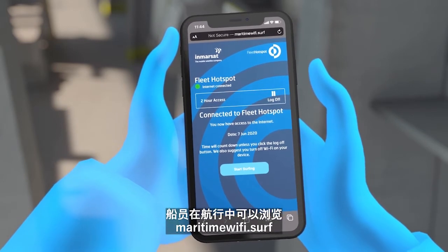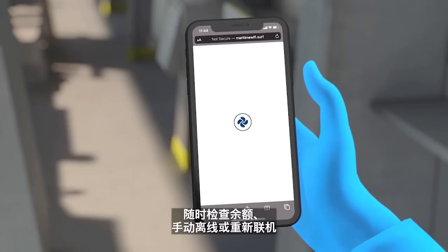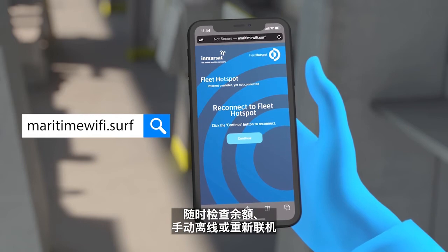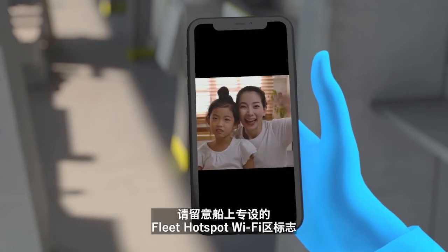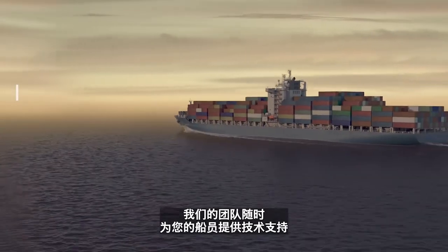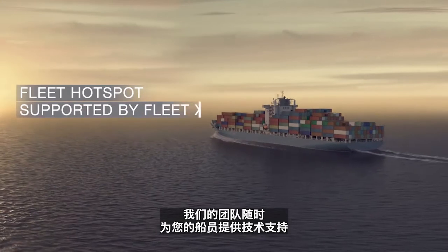While onboard, crew can always check balance, disconnect or reconnect manually by surfing to MaritimeWiFi.Surf. Look out for the dedicated Fleet Hotspot Wi-Fi zones onboard. Our team is at hand to provide any assistance your crew requires.